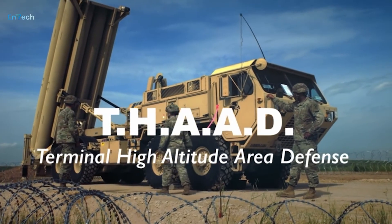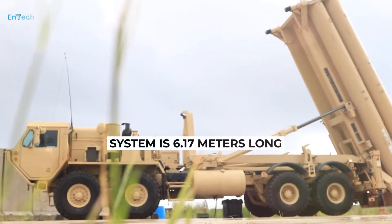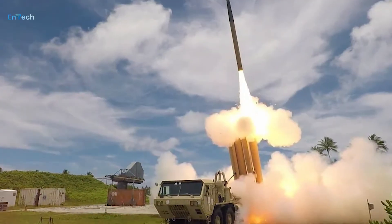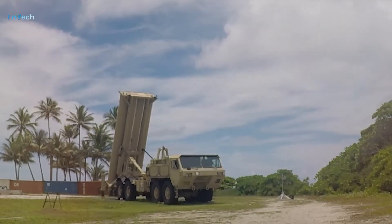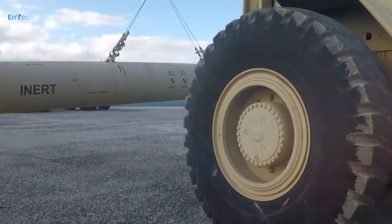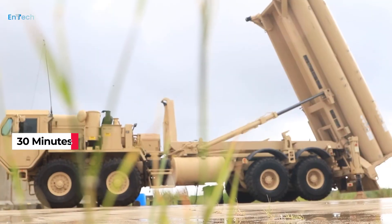The THAAD battery typically uses two mobile tactical operation centers, nine launch vehicles holding eight missiles, and a ground-based radar. Each missile in the system is 6.17 meters long, with a single-stage, thrust-vectoring solid-fuel rocket motor that weighs about 900 kilograms. A typical THAAD battery has 9 launchers and 75 truck-mounted launchers. It takes about 30 minutes to reload the launch vehicle.